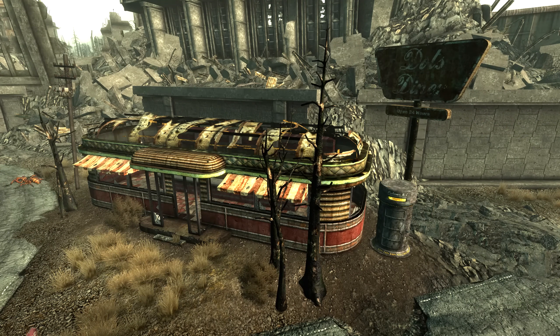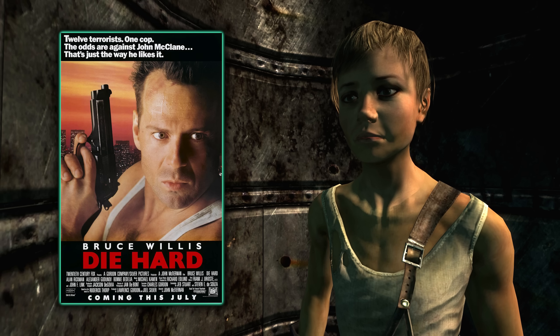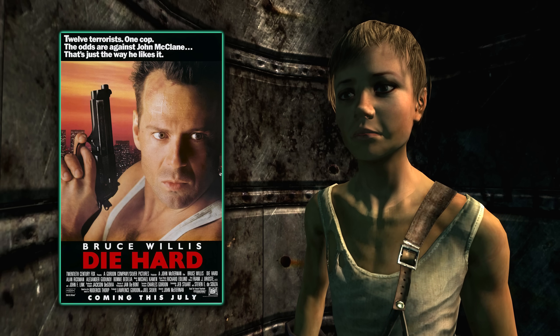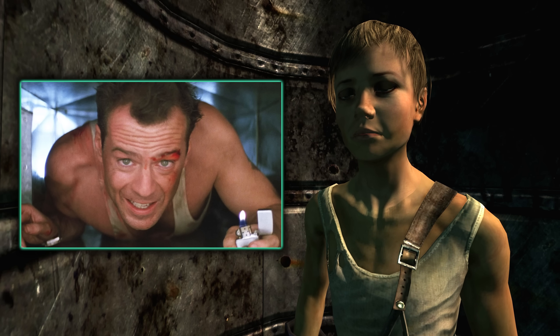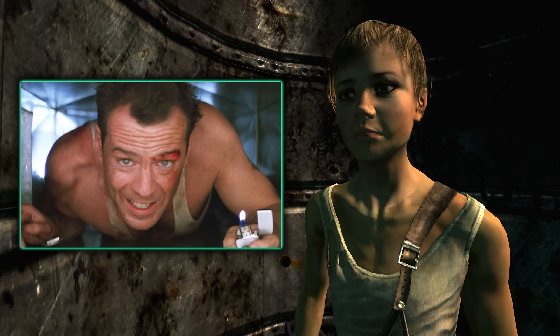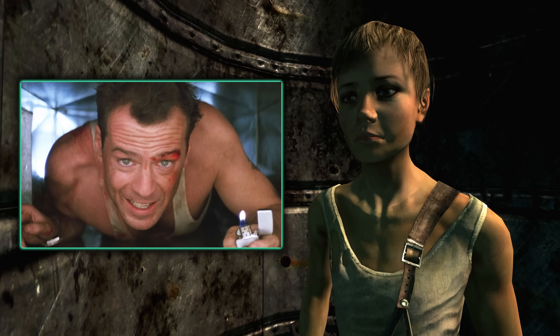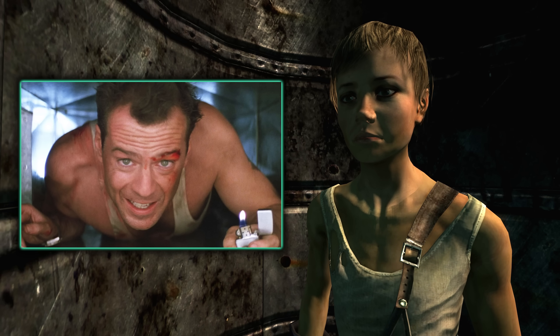During a quest, Brian Wilkes, who is inside the Pulaski Preservation Shelter, can be heard saying: 'Now I know what a TV dinner feels like.' This line is taken directly from the 1988 action thriller Die Hard, during which the character John McClane, played by Bruce Willis, is crawling through the ventilation shafts of a building and says, 'Now I know what a TV dinner feels like' — similarly to how Brian Wilkes is in a not-so-hot predicament. This character Brian Wilkes is also a reference to the actor Bruce Willis himself.